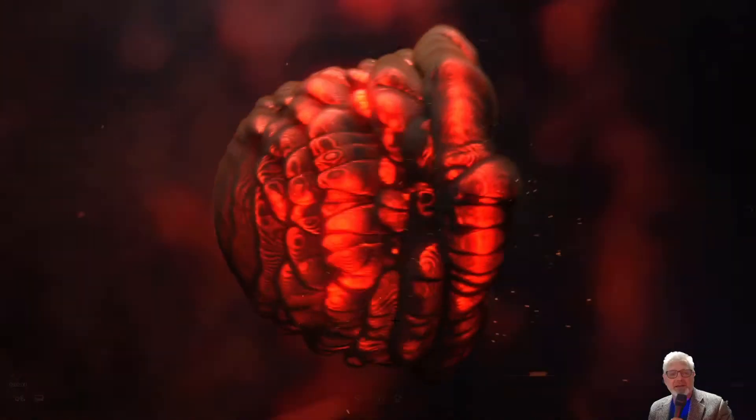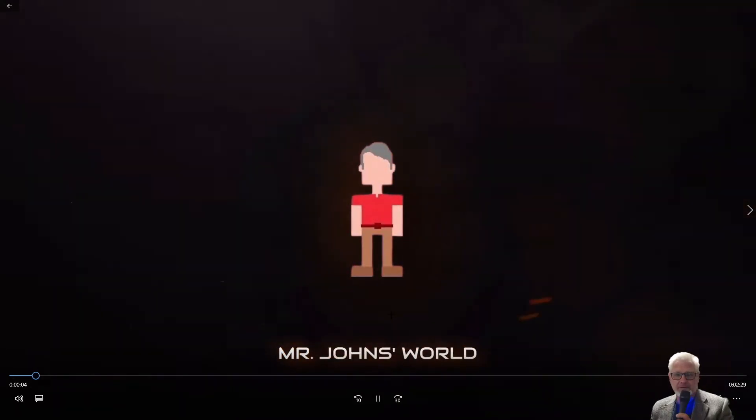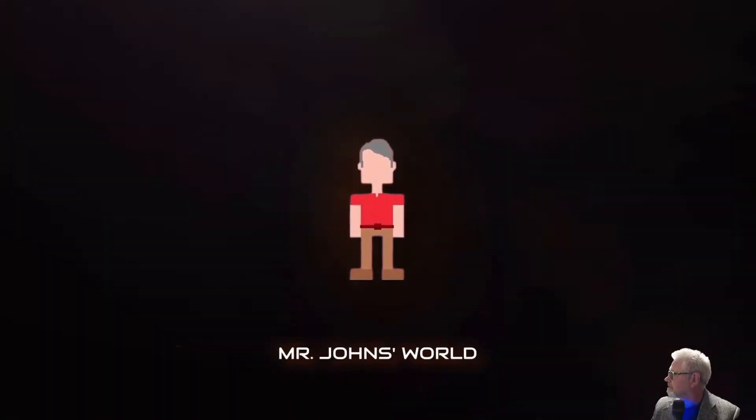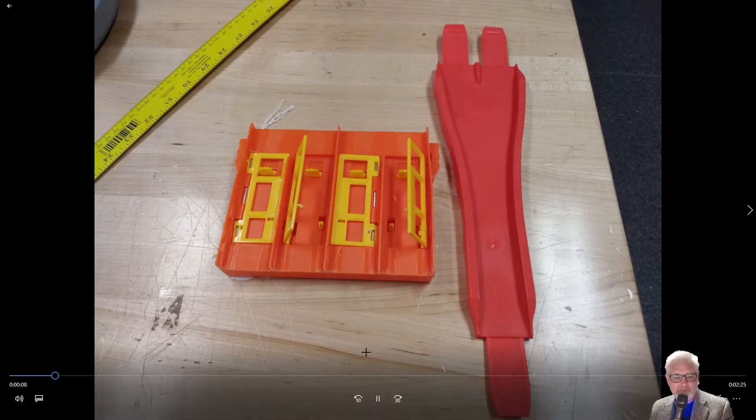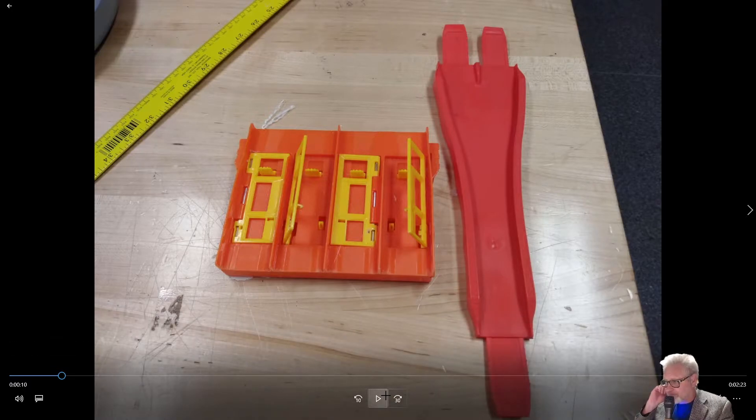Hey, it's Mr. Johns, and welcome to this first ever Grizzly Mountain Downhill Diecast Raceway event here at River Glen Junior High in Boise, Idaho.